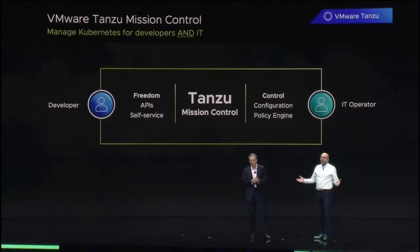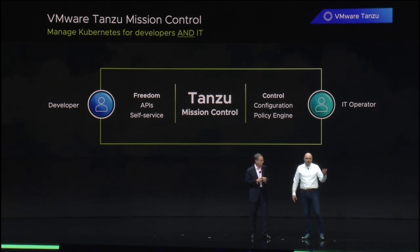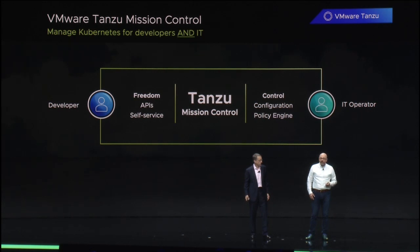Tanzu Mission Control really brings us full circle. It brings developers and operators close together with one platform. Operators can provision clusters directly from Mission Control, and then set policy across things like access, backup, security, and more. Meanwhile, developers get the freedom to innovate and do their best work within the guardrails set up by those operators. They get API self-service and a simpler way to collaborate.